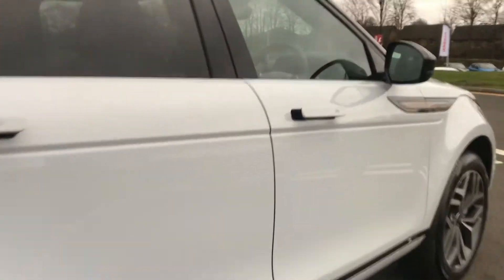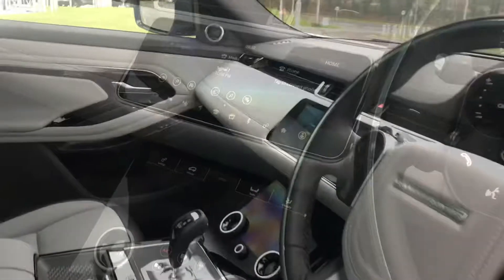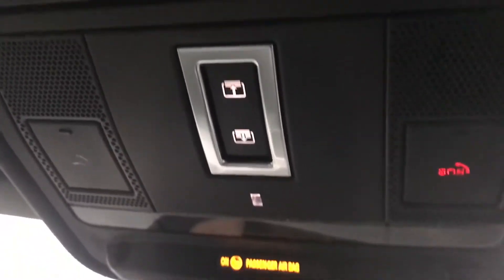Going inside the vehicle, you have an ebony and cloud leather interior with illuminated tread plates with Range Rover script. You also have a fixed panoramic roof with a sun blind, which can be controlled using these buttons.